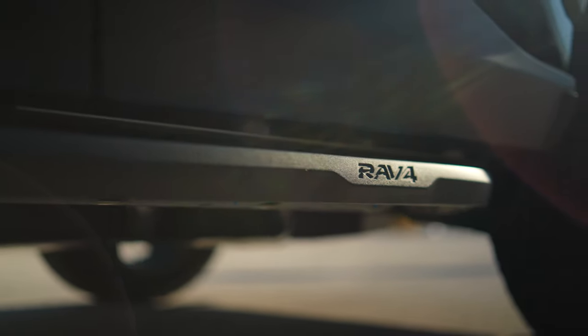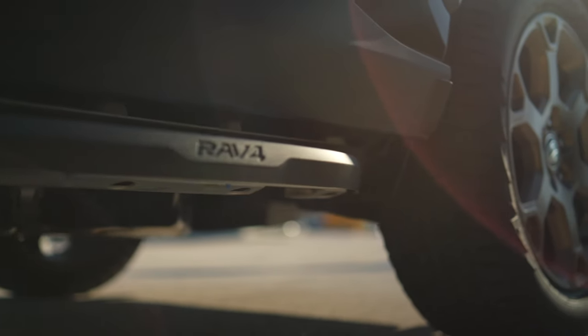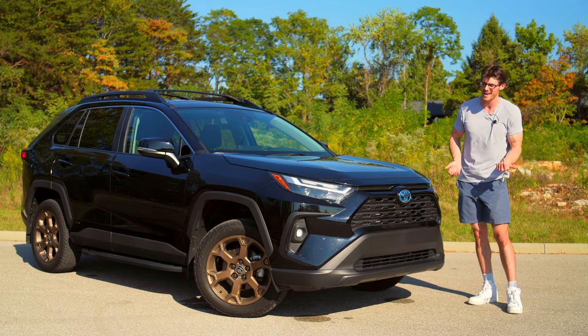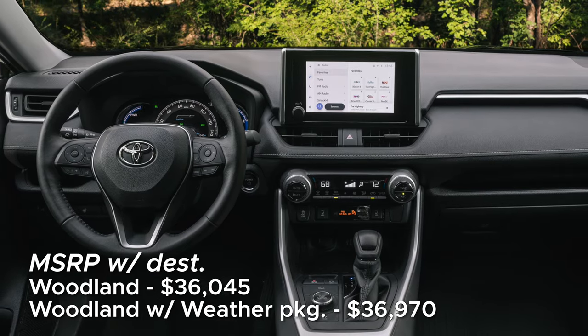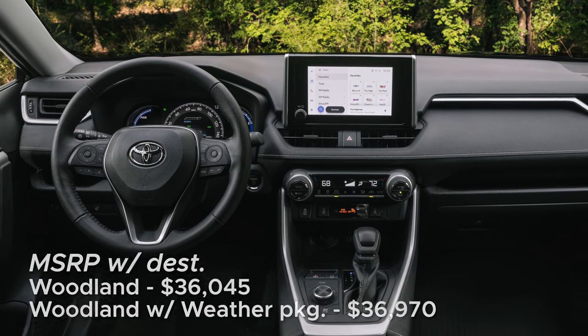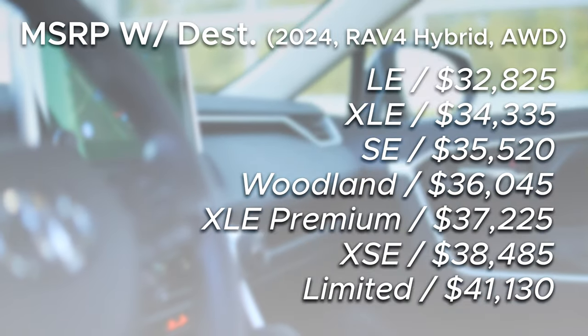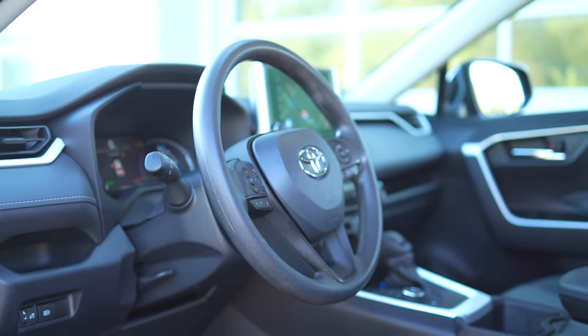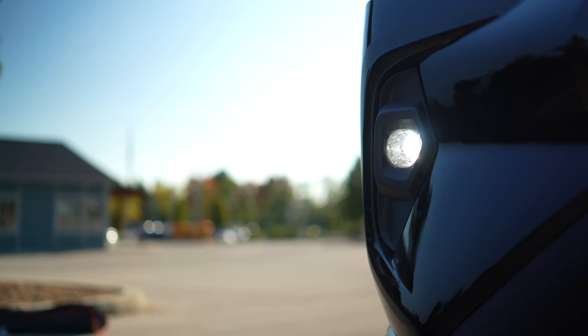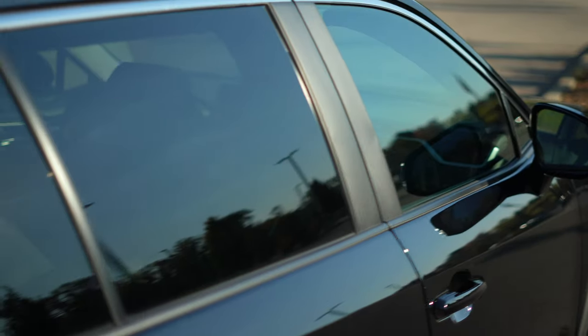For 2024, they've also added the availability of an all-weather package, which really should have been offered last year as it includes rain-sensing windshield wipers and heated front seats and leather-wrapped wheel. Even if you skip that package, the Woodland is not cheap, so I'm glad that it at least comes with some key features like LED projector headlamps, LED fog lights, along with Toyota's smart proximity key.